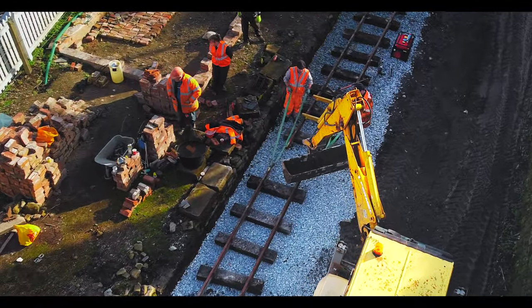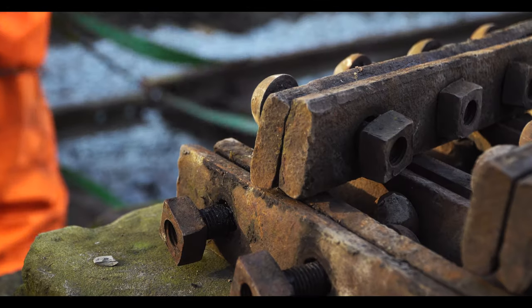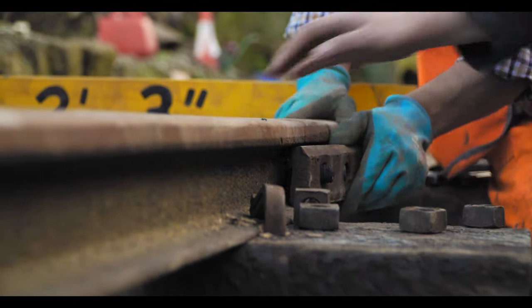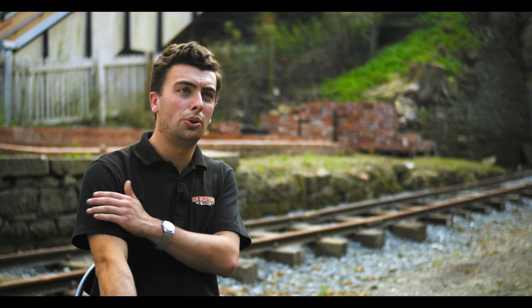The track panels themselves are quite a simple construction and it didn't really take long for the two to be completed on the day. They all went together nice and smoothly and we've got plenty more to be getting on with.